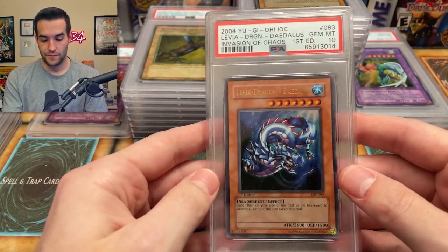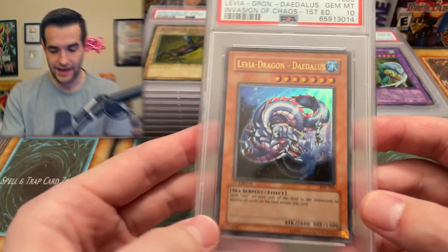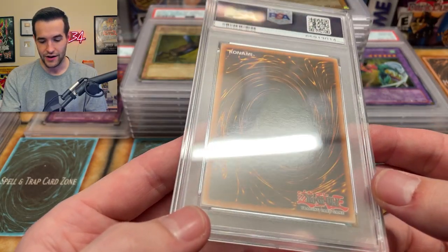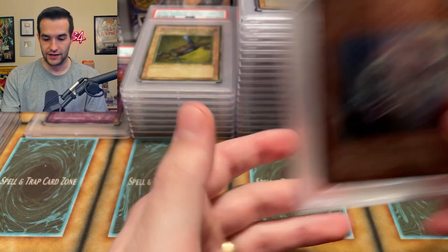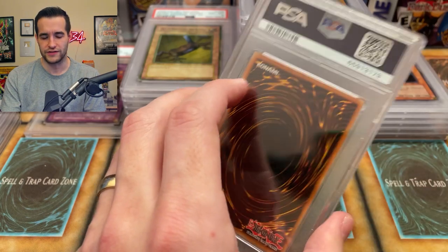Oh there we go — I think this is one I pulled. I had one that I pulled and one that I didn't. I did pull one that looked like a gem mint 10. Levia-Dragon Daedalus out of Invasion of Chaos — it was out of a blister I think, like one or two packs. So this is actually sick, a really cool card because we pulled it. Very very nice. Levia-Dragon Daedalus — we're up to five tens. Okay, not too bad. We're doing a little better this time.